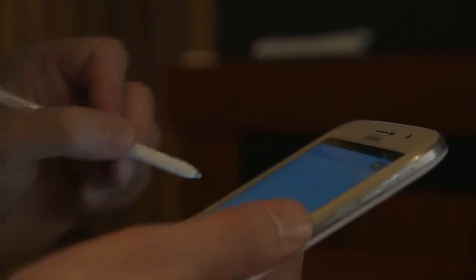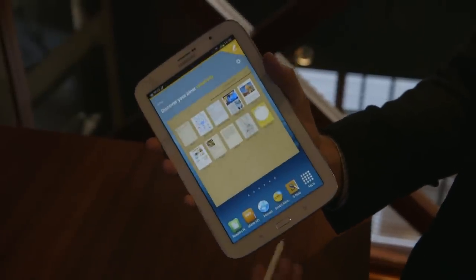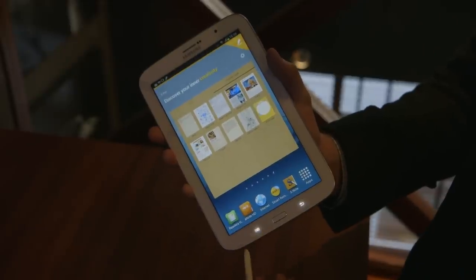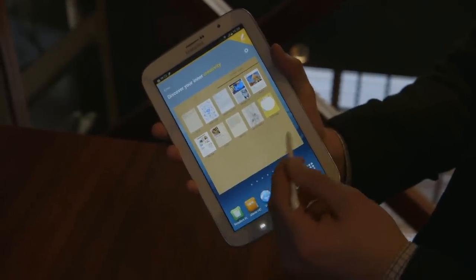Since it is a Galaxy Note, it comes with S Pen functionality which you can access with the S Pen digitizer. What is new about this is that you can use the S Pen on the hardware keys, which you couldn't do on the older Note devices. So that's new for the Galaxy Note 8.